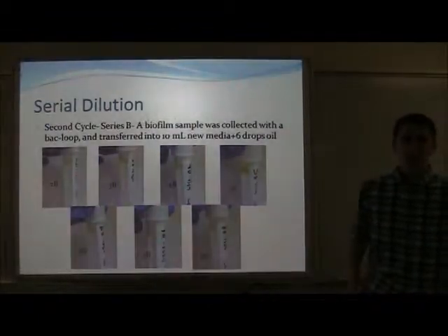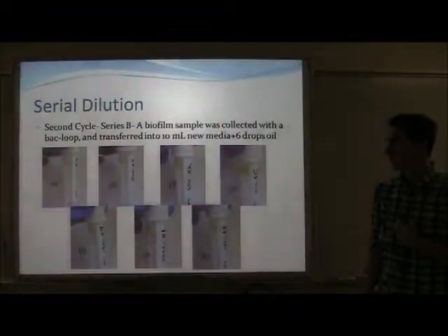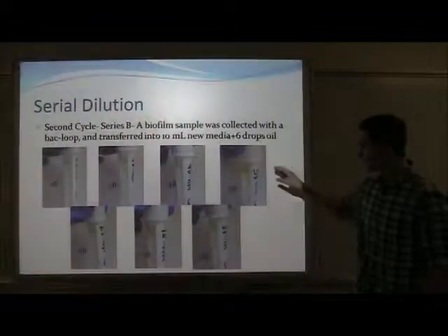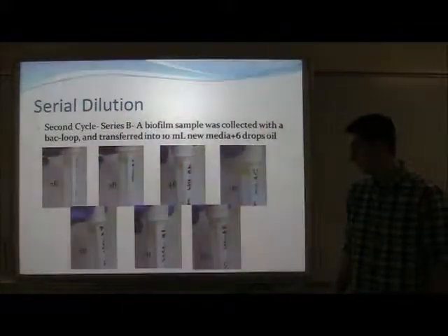I wanted to experiment with different types of serial dilution, so the second group consisted of a simple biofilm spool. As you can see, there isn't a lot of difference between the two growth methods at this point.